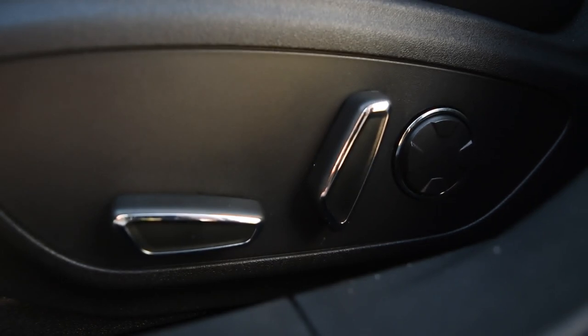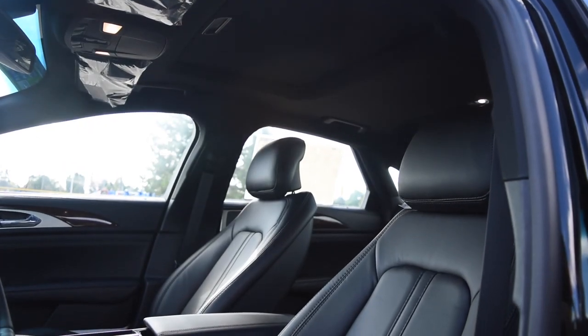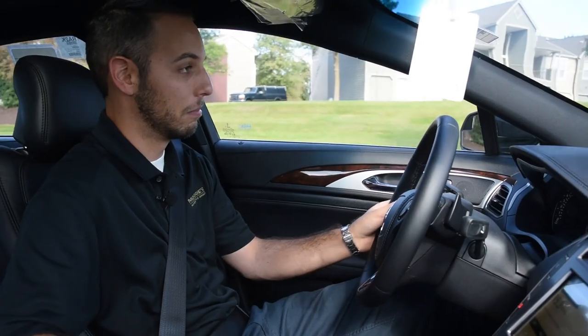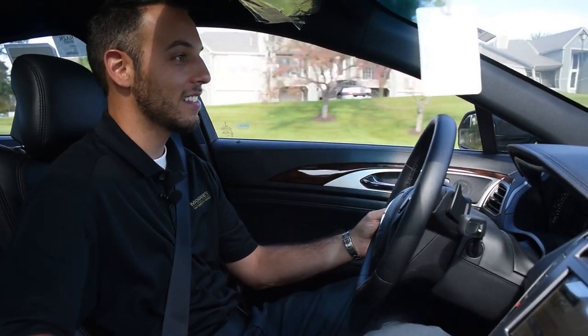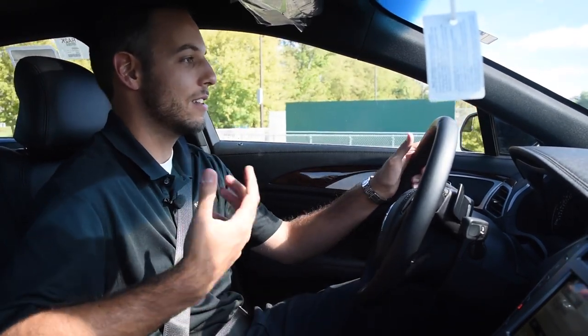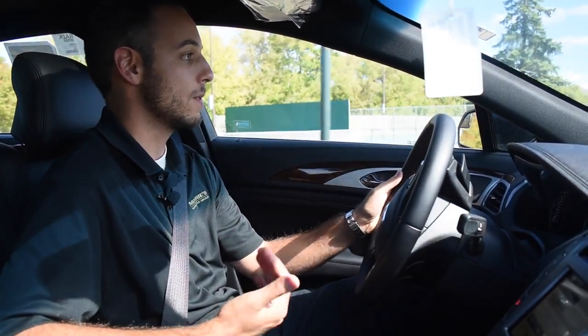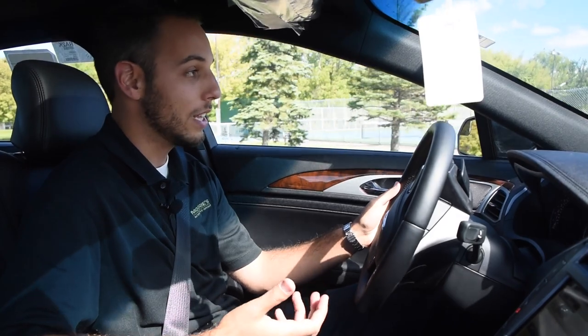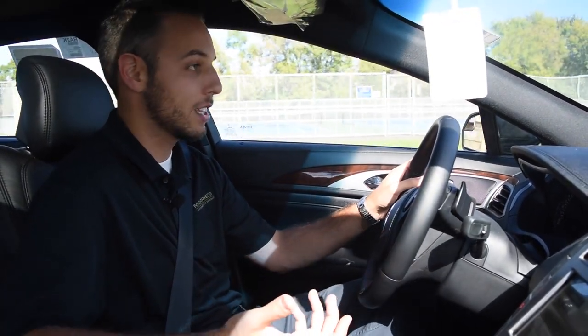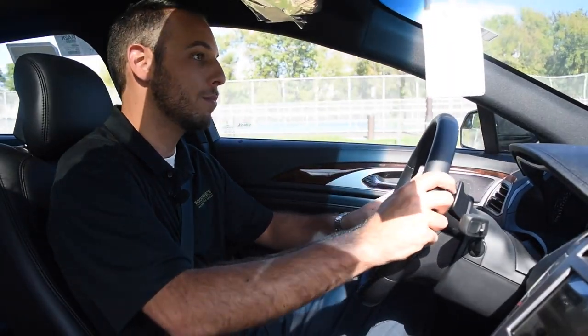The thing gets up and goes too, which is pretty impressive. Like I mentioned before, you can do a 400 horsepower model — this one's not quite there, but the sacrifice from that is the fuel economy. With this one, you do get really pretty good fuel economy. For being all-wheel drive in a heavy, big sedan like it is, it's not bad. Nothing to complain about.